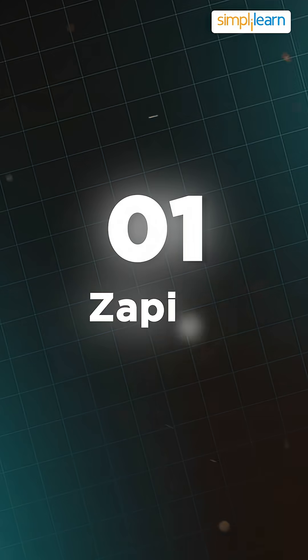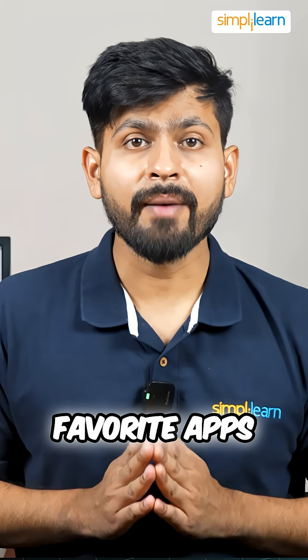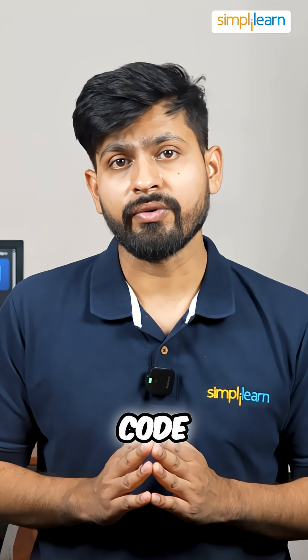First is Zapier. Zapier connects with your favorite apps and automates the workflow without the need of any code.